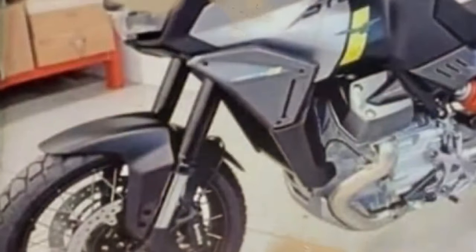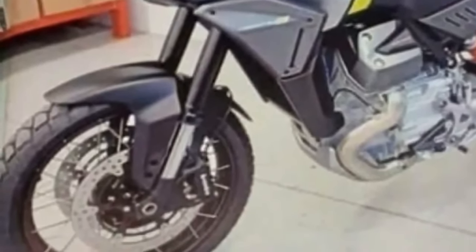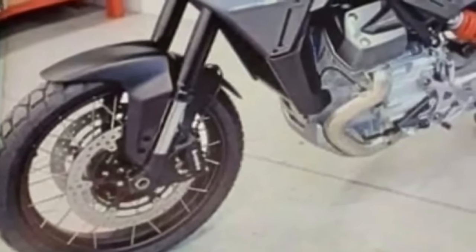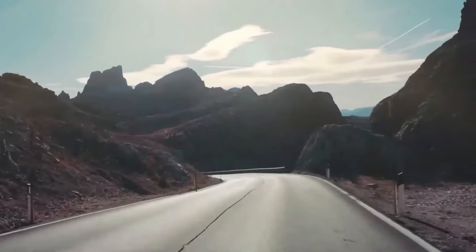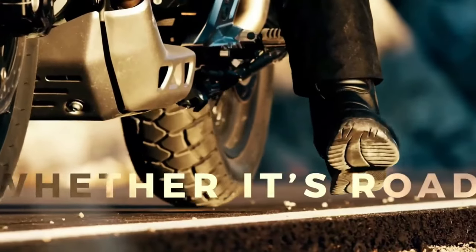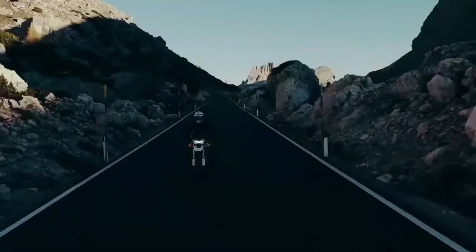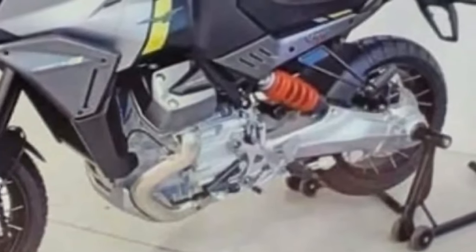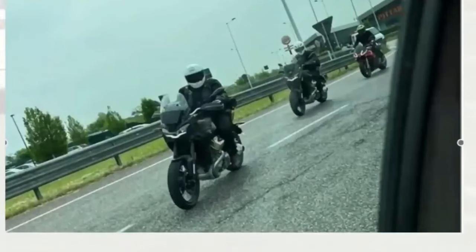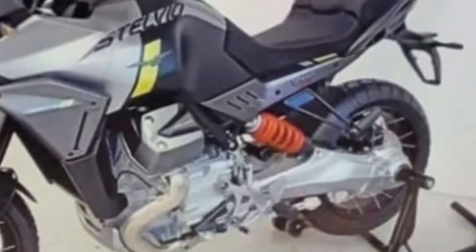As its name suggests, the Stelvio draws a lot of inspiration from the existing V100 Mandello, flaunting the same Guzzi design language complete with a distinct LED headlight and tail lamp. However, there's no shortage of bespoke elements: the Stelvio boasts a new edgy fender up top flanked by muscular side panels that merge into the radiator shrouds. The tank looks different too, with beefy indents possibly to help lock the knees when standing. At the opposite end, there's a massive luggage plate in place of the Mandello's sleek grab rails.